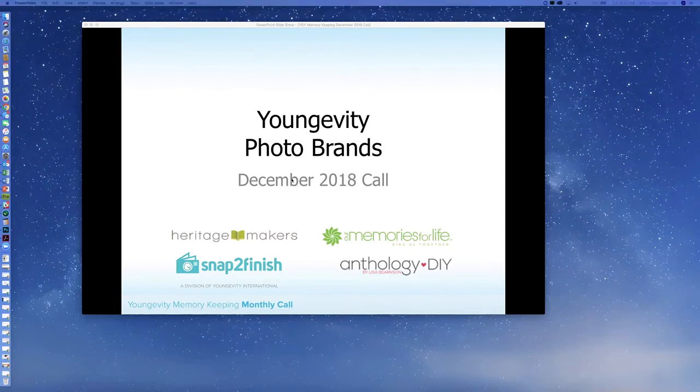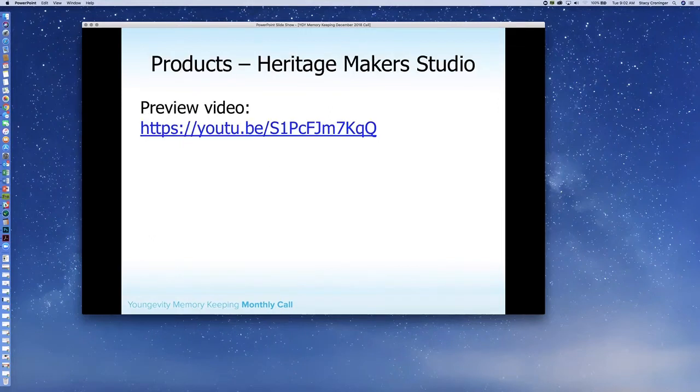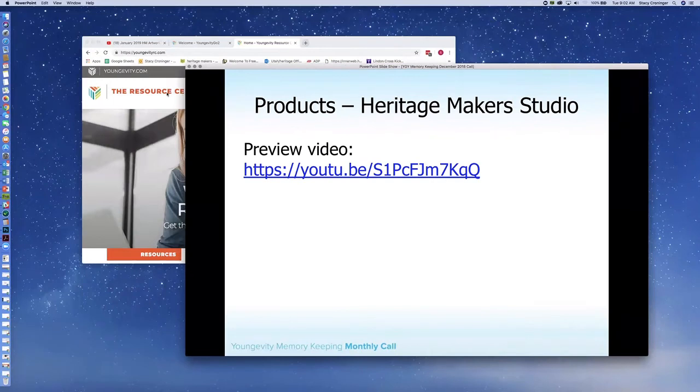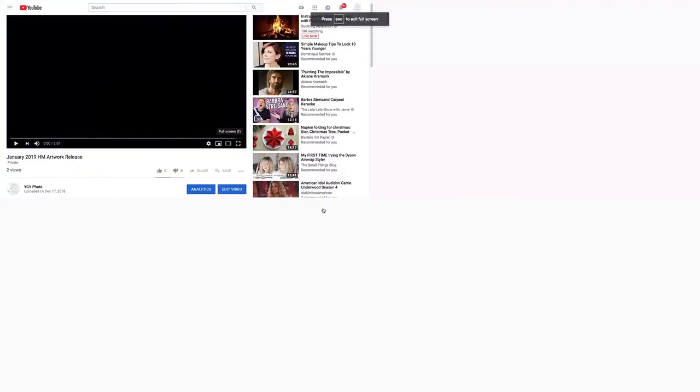So this morning we are going to go through the Heritage Makers art for January. We're going to look at promotions and sales, upcoming events, our resources, and when the next meeting is. First off, we have our YouTube video — it's not quite public yet, it will be shortly — but let me go ahead and share that with you so you can see all the fun things we have coming in January.